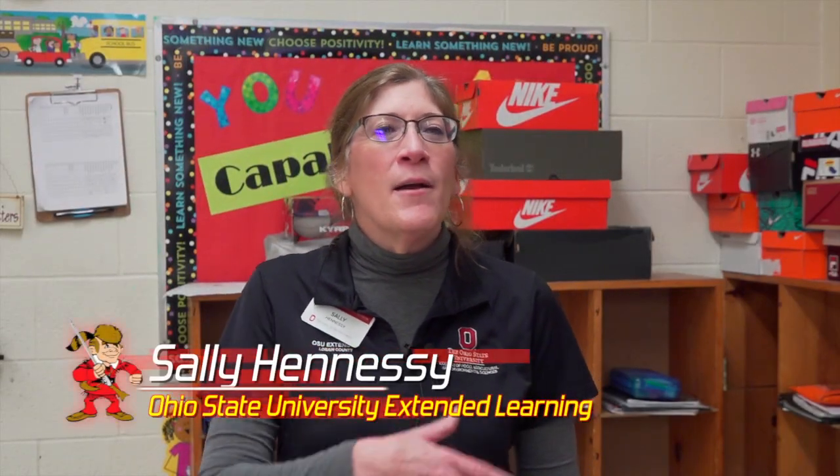What we do — I'm under the umbrella of 4-H youth development. In the extension office there are lots of different programs: ag and natural resources, community development, family and consumer science, nutrition, and then 4-H youth development.